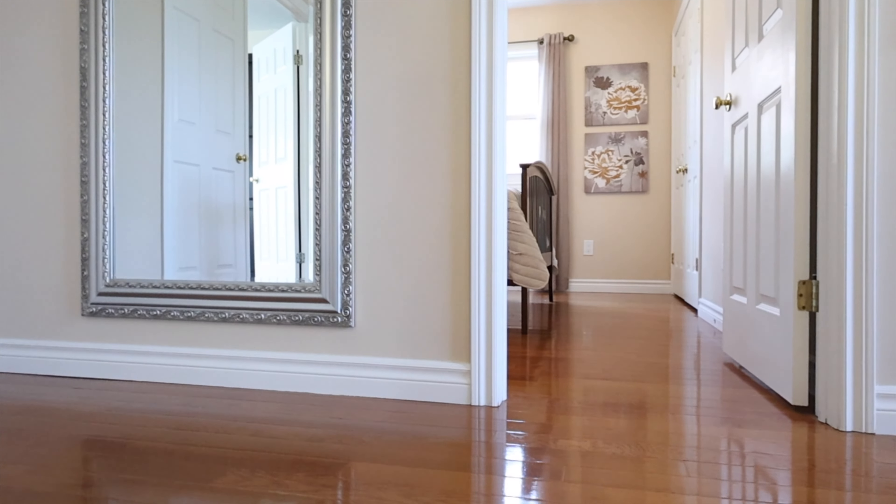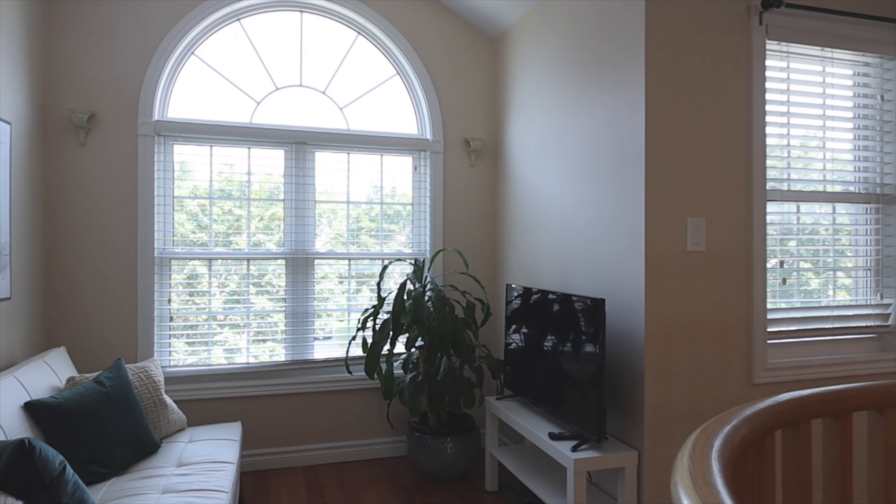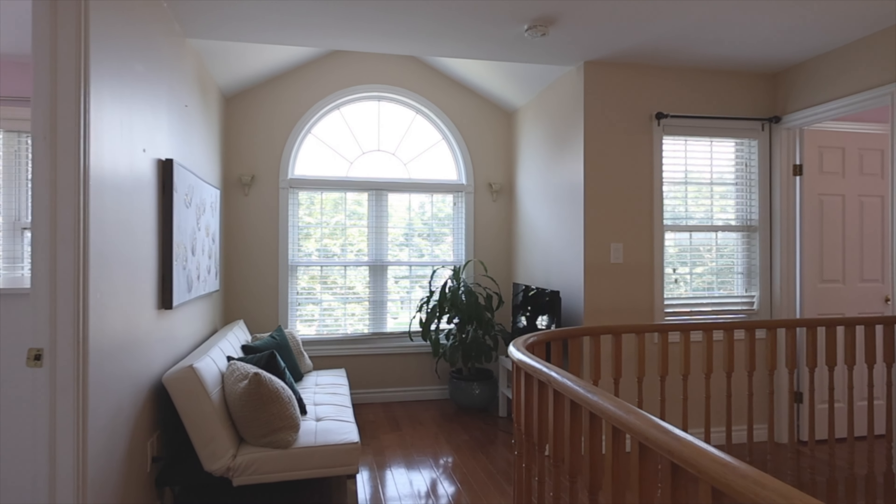The second floor is bright and also carpet-free. Two large front-facing windows in the hallway make for a cheerful central space — just what you need in the morning to get your day started.